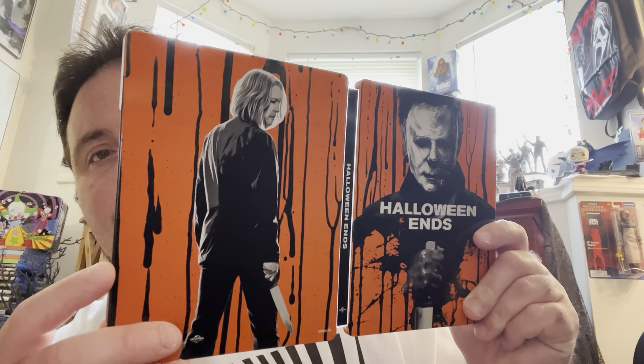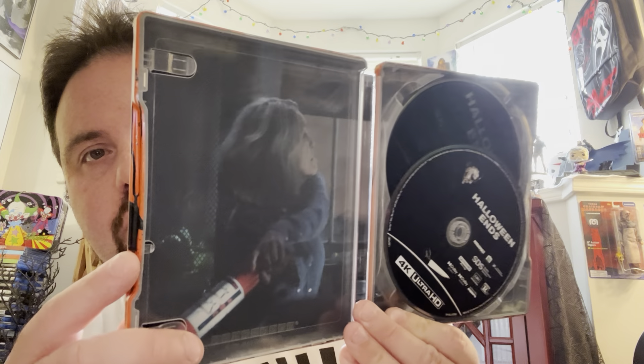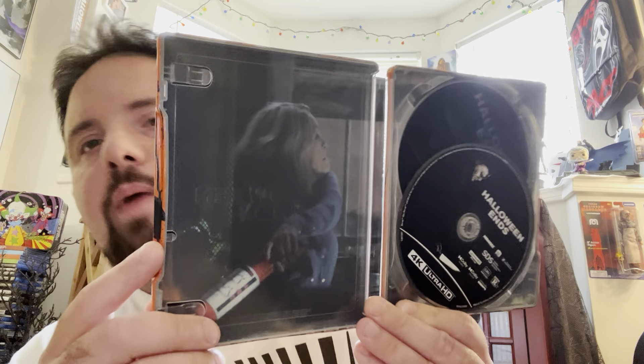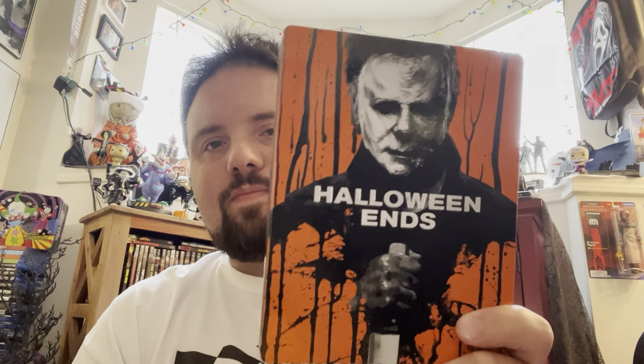And then we got Halloween Ends, which obviously most people aren't a big fan of. I thought it was good and had fun with it in theaters, but I just kind of took it as a terrible end to a trilogy. But I think if you watch it as a solo film — kind of like Season of the Witch — it's better if you view it as its own independent thing, like a weird crossover type movie. It makes no sense and doesn't answer the million questions we had, but cool-looking steelbook — it's got nice debossing going on. It was okay.